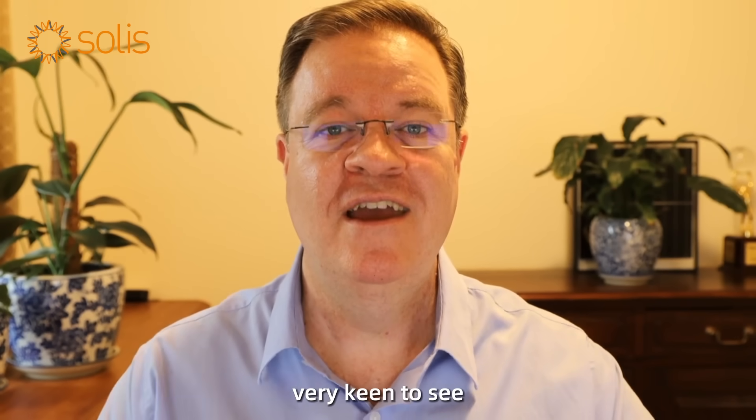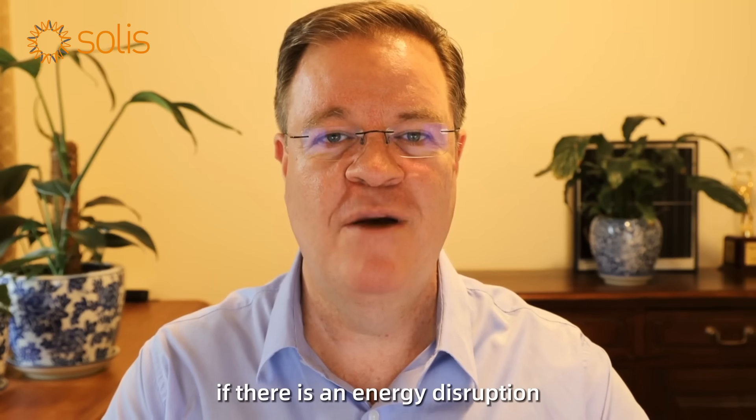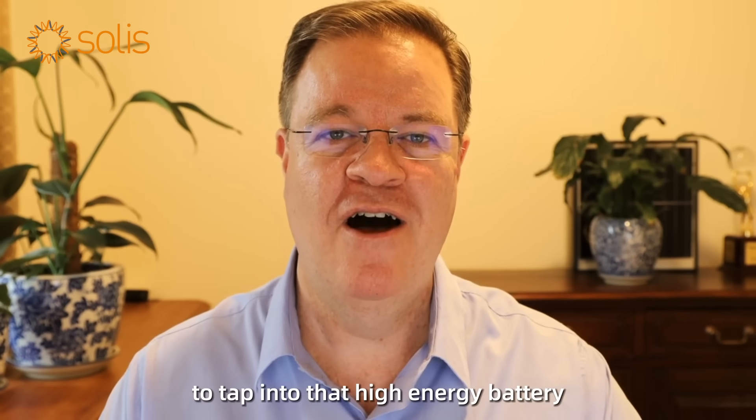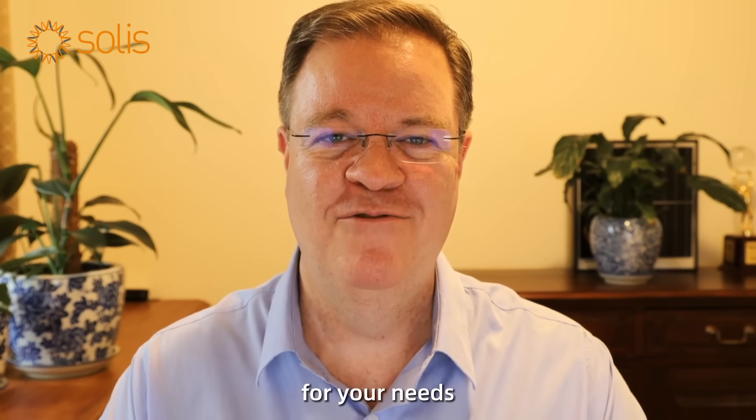Very exciting — very keen to see how quickly you can switch over if there's an energy disruption, in a matter of milliseconds, to tap into that high energy battery and all that stored solar energy for your needs.